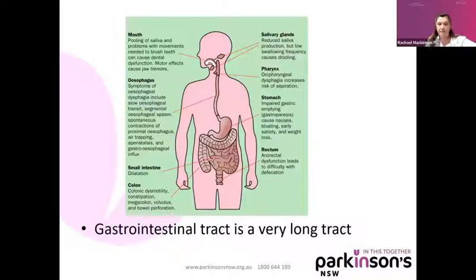The gastrointestinal tract is one very long muscle. It starts from your mouth and all the way down to your rectum. In the mouth, there are issues around saliva — people aren't producing more saliva, but they're actually not able to swallow. Salivary glands can also produce problems with low production and issues around swallowing with frequent drooling as well. In the esophagus, many people can suffer from swallowing difficulties.